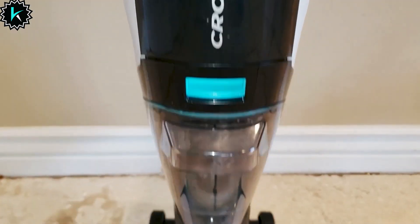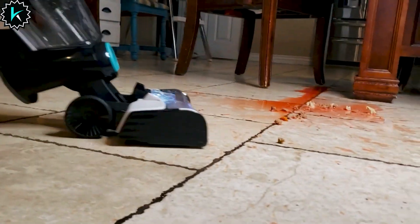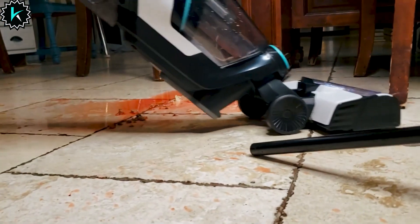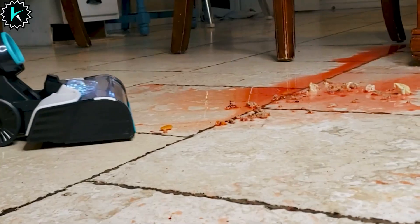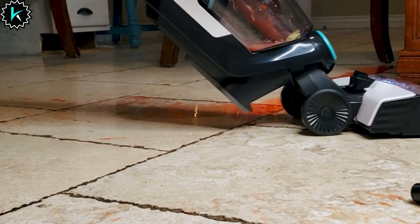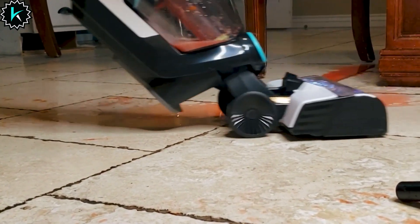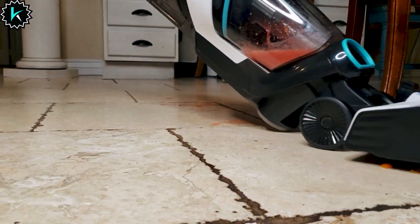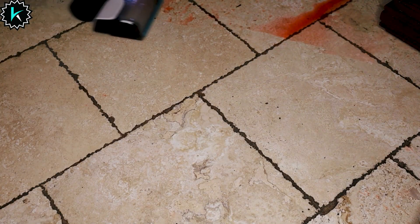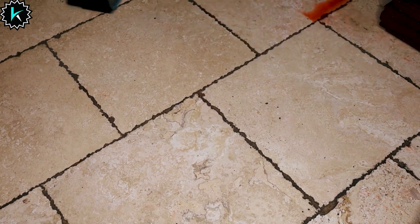Leaving your baseboards and corners spotless. Connect to the Bissell Connect app for helpful alerts, maintenance tracking, and formula reordering through Amazon Dash Replenishment. The CrossWave Max is a multi-surface wonder, safe and effective on tile, sealed wood floors, laminate, linoleum, rubber floor mats, pressed wood floors, and even area rugs. Embrace the ultimate self-cleaning cycle, saving you time and effort while maintaining peak performance.